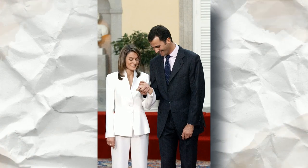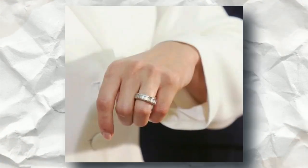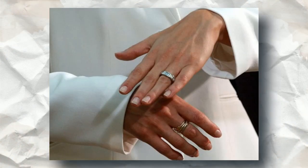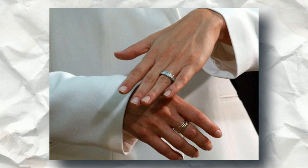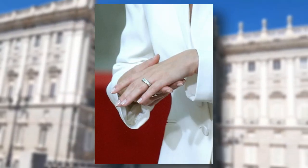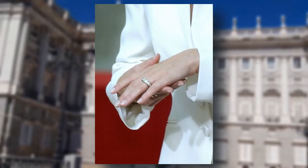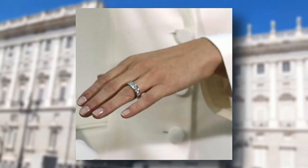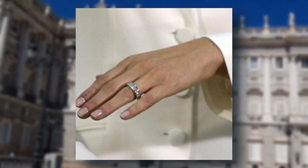Felipe presented his then-fiancée with a stunning white gold ring set with 16 tiny baguette-cut diamonds. Suarez, a Spanish designer, created the ring, which is described as an eternity design because it lacks a focal stone. The ring's value has been estimated by various specialists, with gemologist Alexandre Michel of the prestige pawnbrokers putting it at a stunning 35,000 pounds. The ring is totally stunning, with princess-cut diamonds of about five carats. Despite its enormous worth, Queen Letizia never wears the ring, and it hasn't been seen in public since her wedding day.